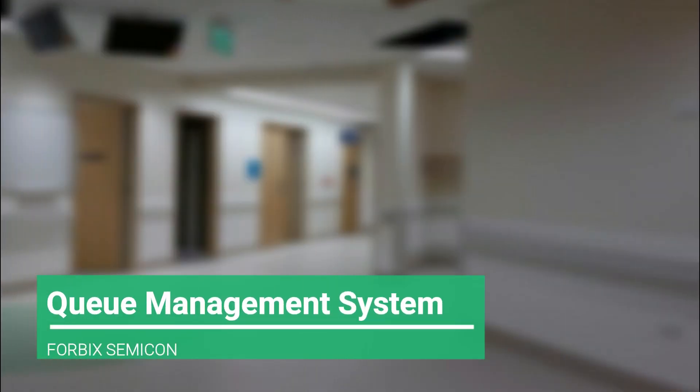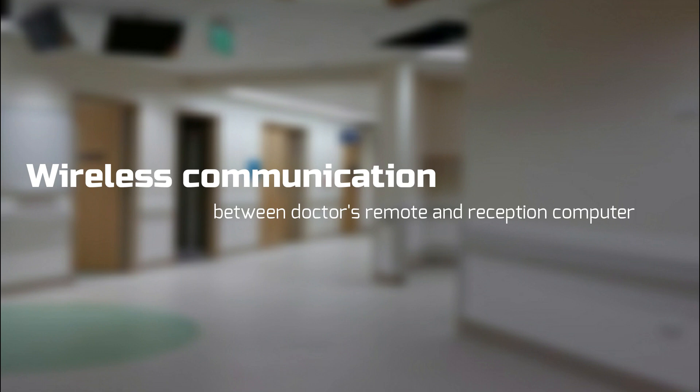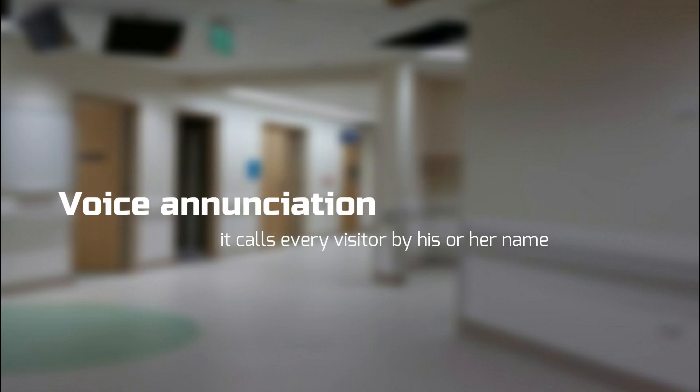4BIC Semicon presents the latest solution of computerized queue management system. It has two distinct features: one, wireless communication, and two, a voice enunciation to notify visitors.